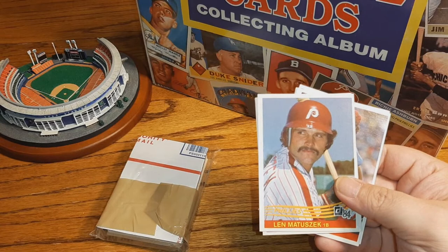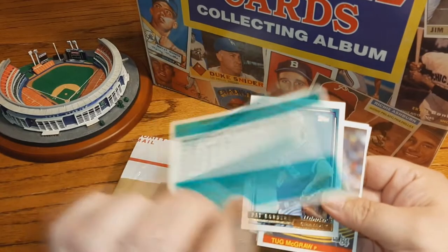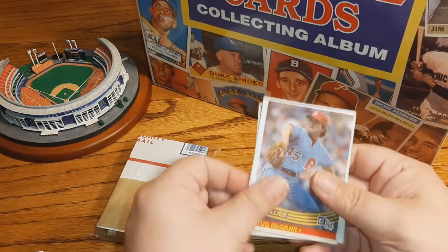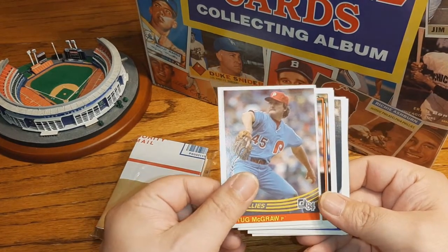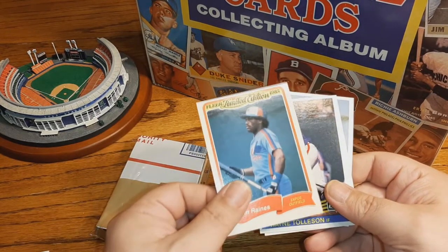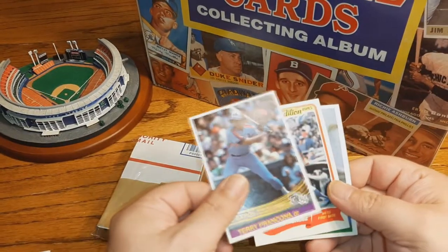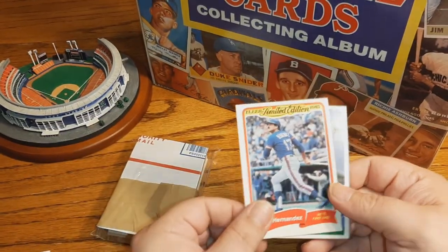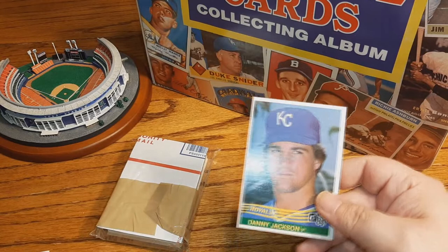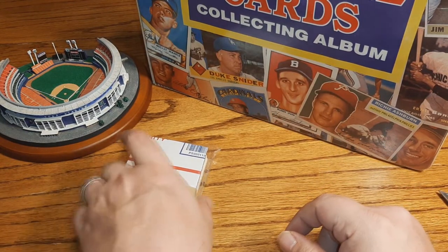There's an '84 Donruss Lynn Matuszek, Dave Smith — another hard-nosed, gritty pitcher. Pat Borders '92. Got a Tug McGraw '84 Donruss. Joe Orsulak. There's a Tim Raines Fleer '85, Wayne Tolleson, Terry Francona. Hey — Keith Hernandez '85 Fleer! And Danny Jackson. Again, not terrible — nothing really big, no huge hits yet, but we'll see what the last pack has.